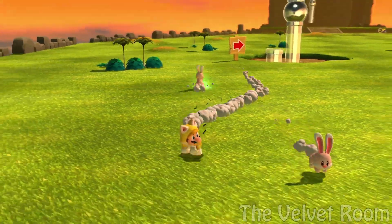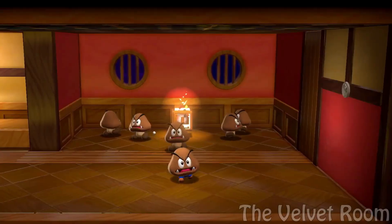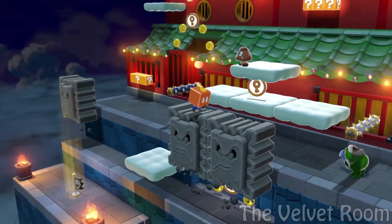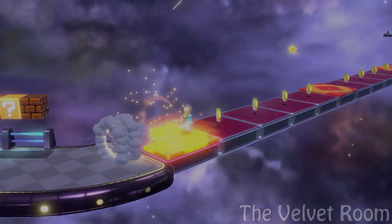Either way, what are your guys' thoughts on the Steelbook? I personally think it looks great and I'm so excited to pre-order and play the game. That's all the news for today — thank you guys for watching and I'll see you guys next time.